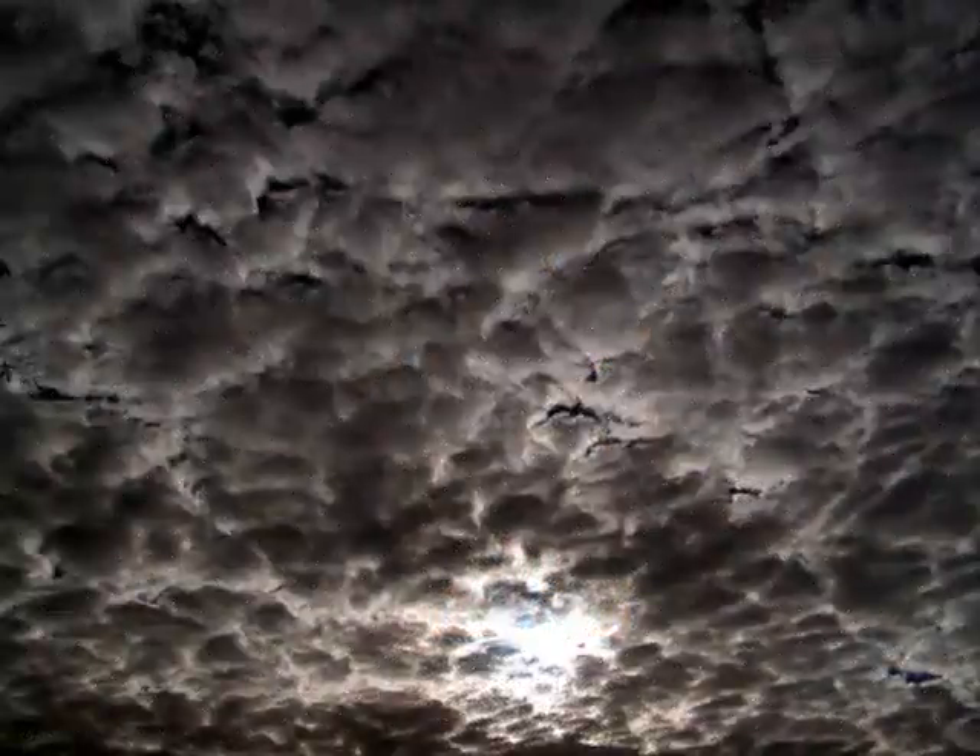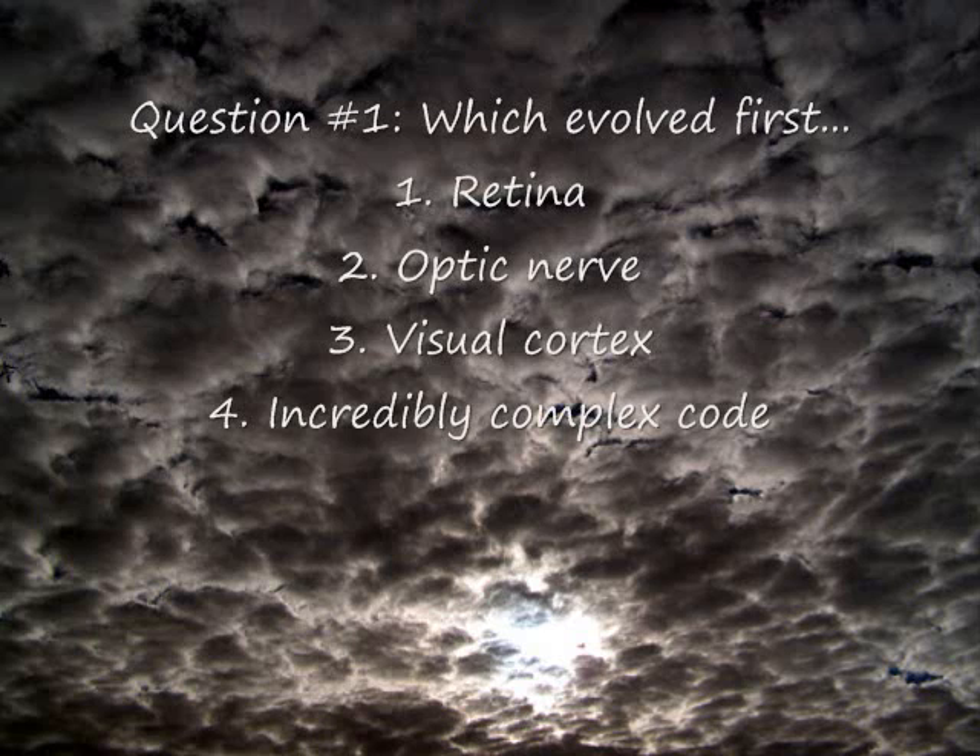So my first question for evolution is: which evolved first — the retina, the optic nerve, the visual cortex, or the incredibly complex code?